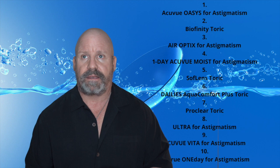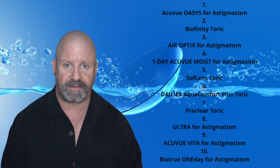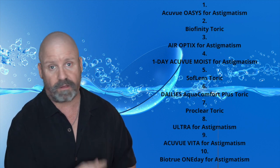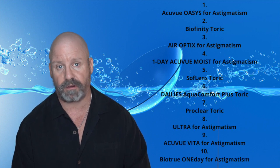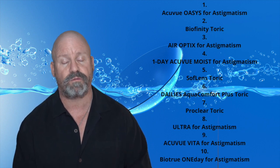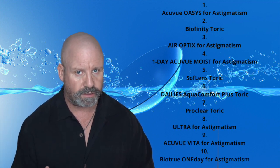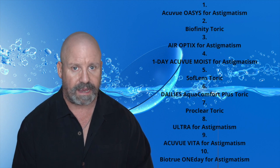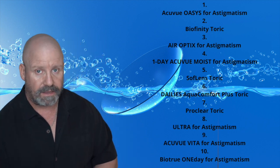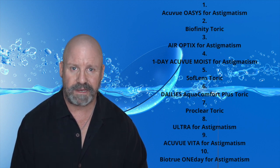Speaking of best contact lens, let's get to it. Here's the top 10 list in 2020 of astigmatic contact lenses. These are all lenses I fit and have been comfortable with, but again, all those problems can still occur. The biggest one is comfort, and I will reach for the most comfortable lens for a patient with a pretty normal prescription every time. And I've got to tell you — out of those options, many of them aren't great.